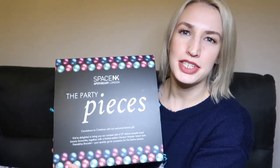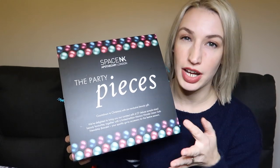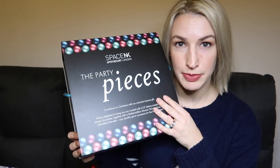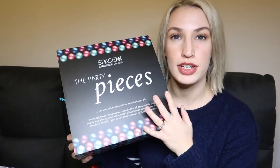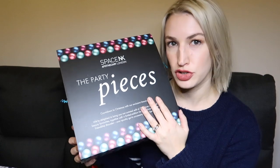Now, the moment you've all been waiting for — the Party Piece gift set. This is the promotion Space NK are running: you get £450 worth of items free when you spend £250 on their website or in store, while stocks last. It doesn't include sale or promotional items toward that spend. The box says: 'Count down to Christmas with our exclusive beauty gift' — a curated edit of 27 deluxe sample size beauty favourites.